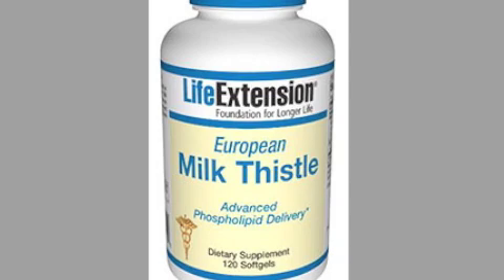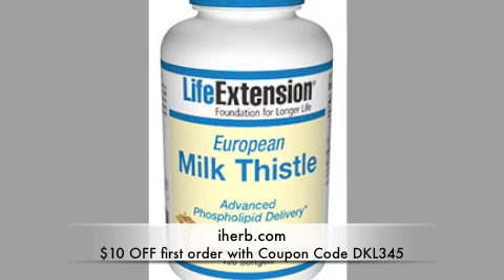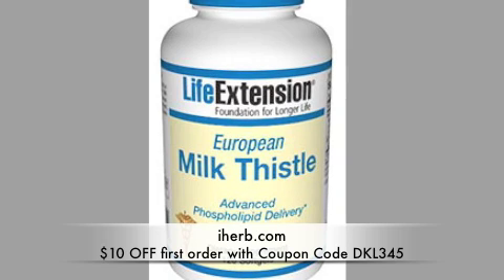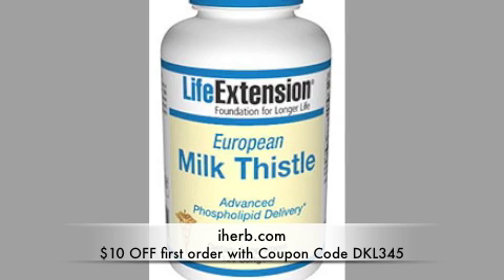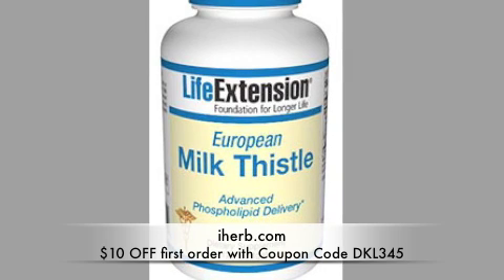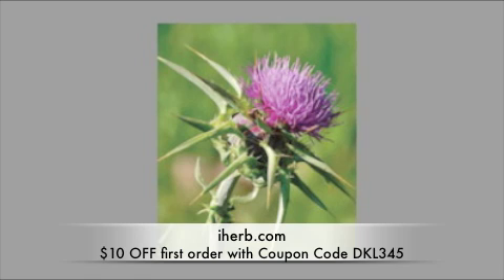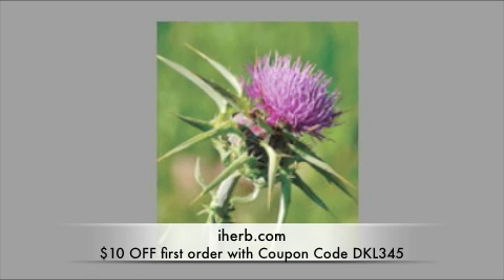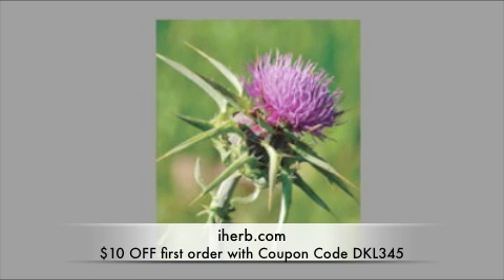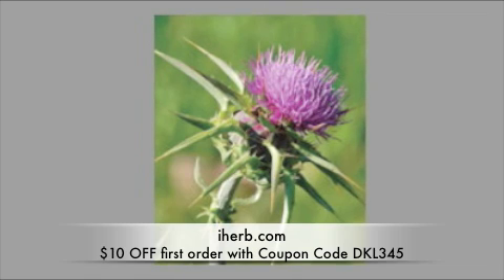Probably the most reliable and inexpensive place to obtain this product is at iherb.com. If you use the coupon code DKL345, you'll get $10 off your first order. There's also free shipping for any order over $20 within the United States, and free shipping for any international order over $40. You can also just click on one of the links provided below. Thanks for listening, and we'll see you next time.